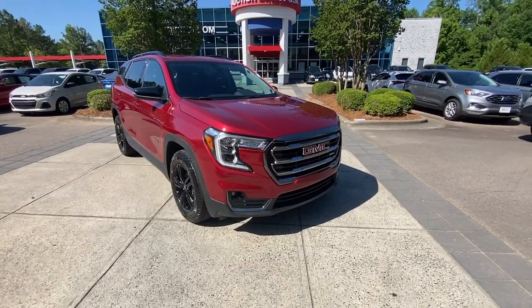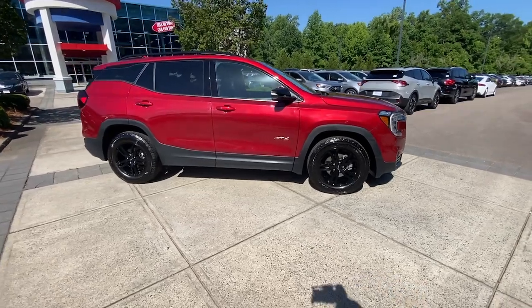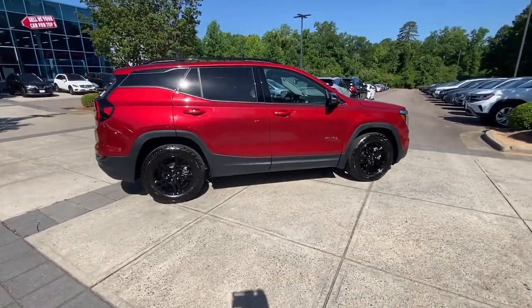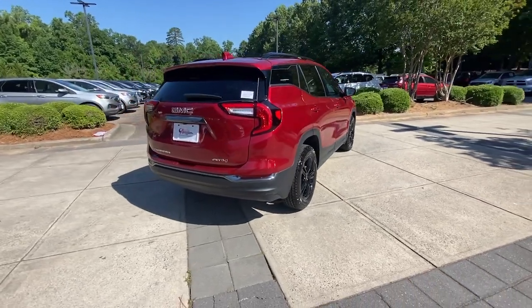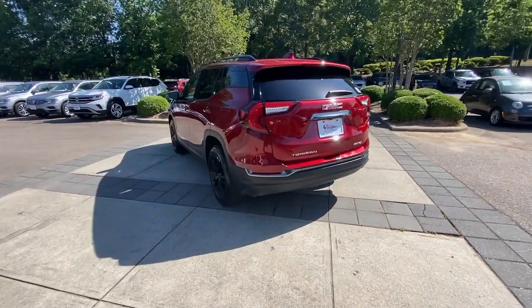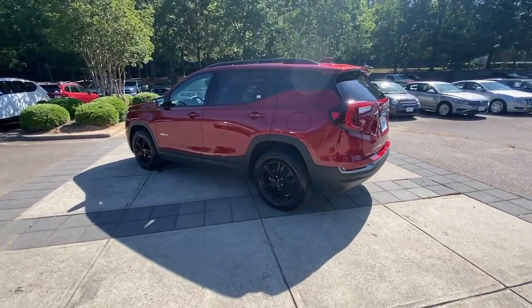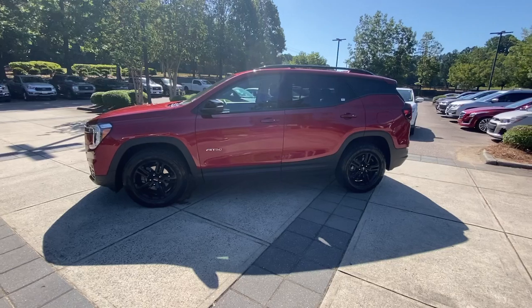Look no further than the 2023 GMC Terrain. With less than 15,000 miles on the odometer, this vehicle stands out from the rest. This spacious Terrain offers a smooth, comfortable ride, plenty of options for cargo, user-friendly infotainment, advanced safety tech, and bold good looks. These are just some of the great options this vehicle comes with.